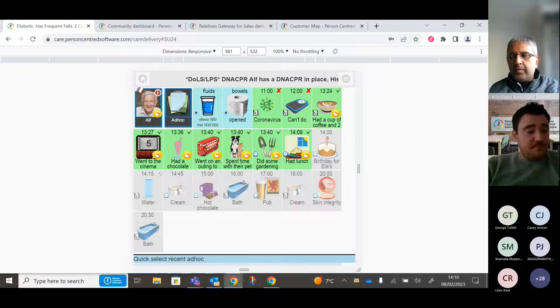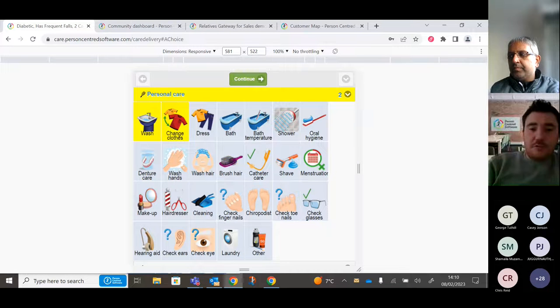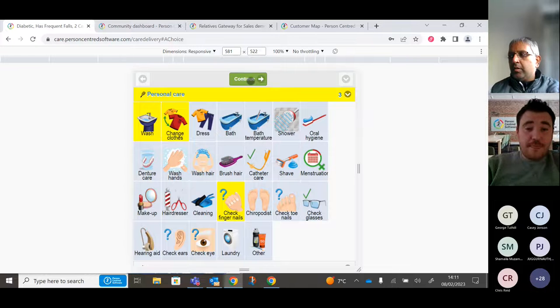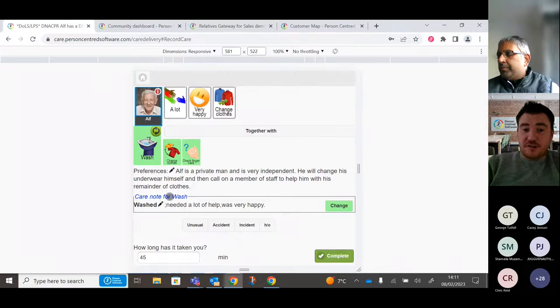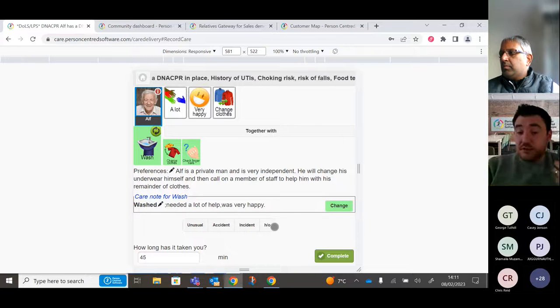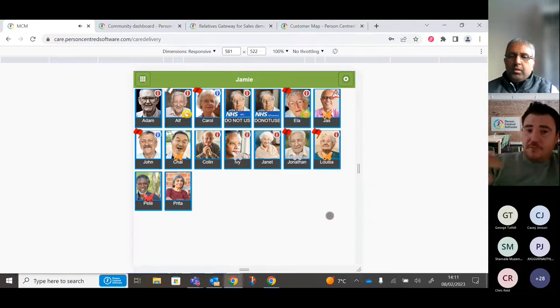Not everything has set timings in care, so you can use the ad hoc button to log care as and when it happens. For example, logging a wash, clothes change, and fingernail check for Alf — you can log more than one activity icon at a time. It brings through preferences, asks what level of assistance was needed and how he's feeling. You can also mark any of those tiles to include in handover notes.